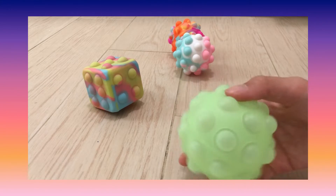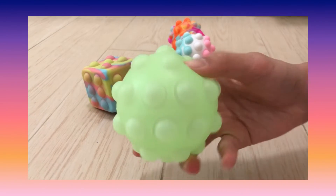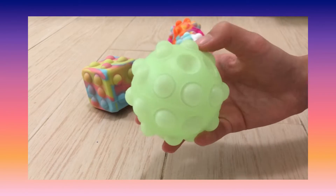This is my first poppet ball and it's glow in the dark as well. I really like it but you can't pop all the bubbles.